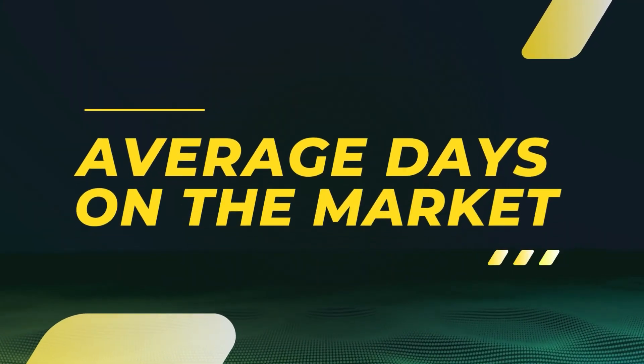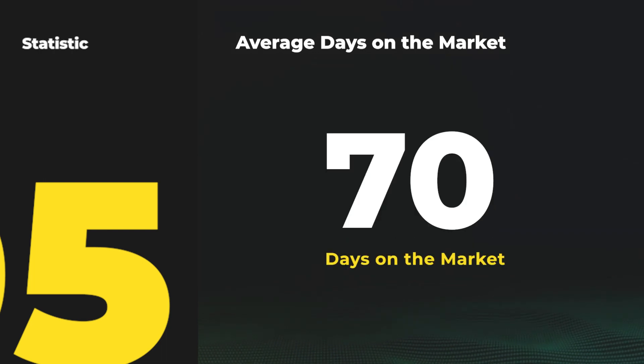The next stat we're going to look at is average days on market. This tells us how quickly, on average, homes are selling and how long they sit on the market. In Phelps County for the last month, the average days on market was 70 days.